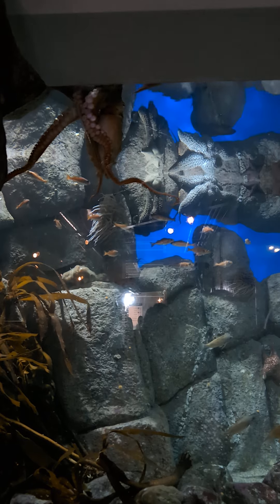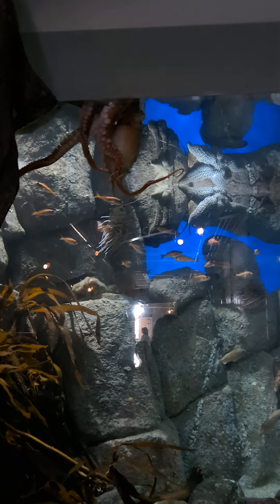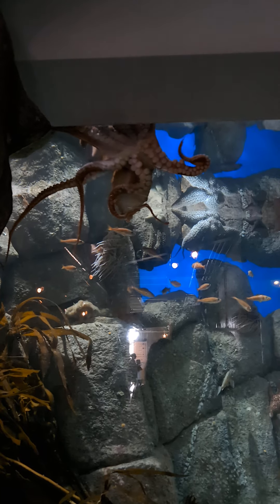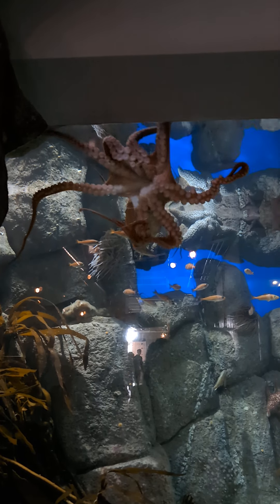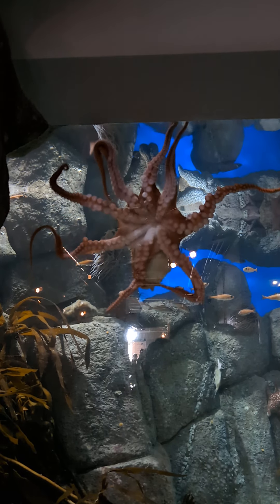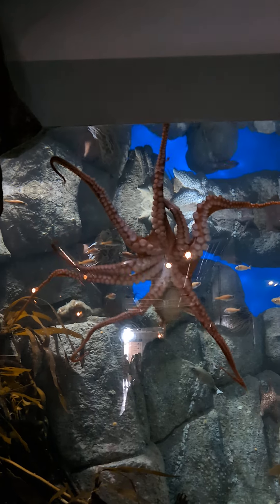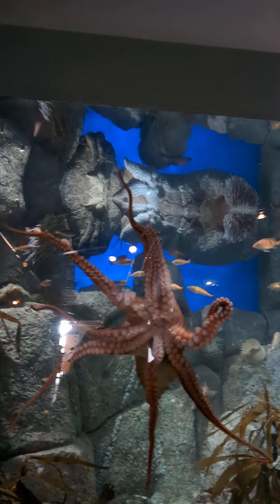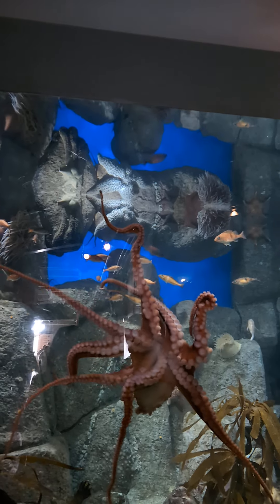And to think they can do that and chew bubble gum at the same time. They can. You can really see how they move when they're on the glass, you know. You can't see that if it's on a rock. Yeah, really.